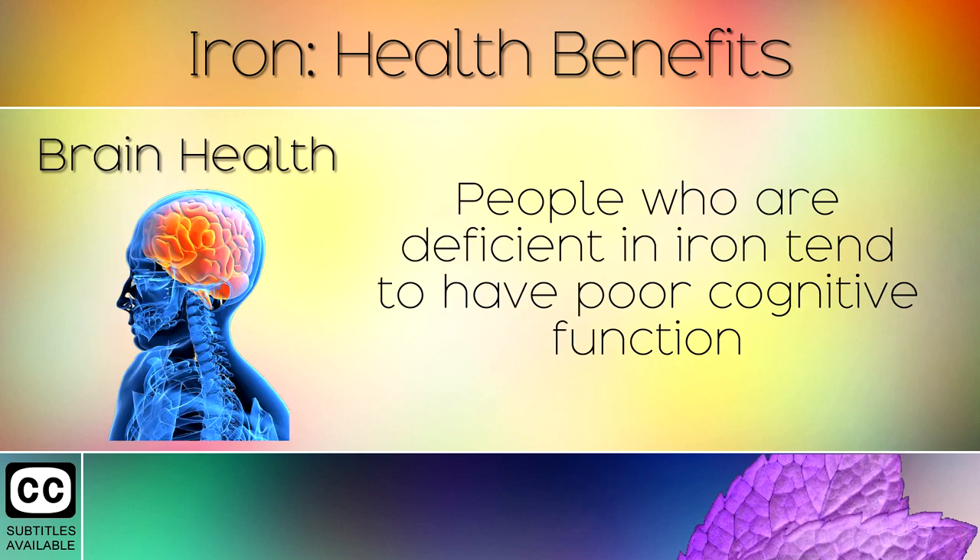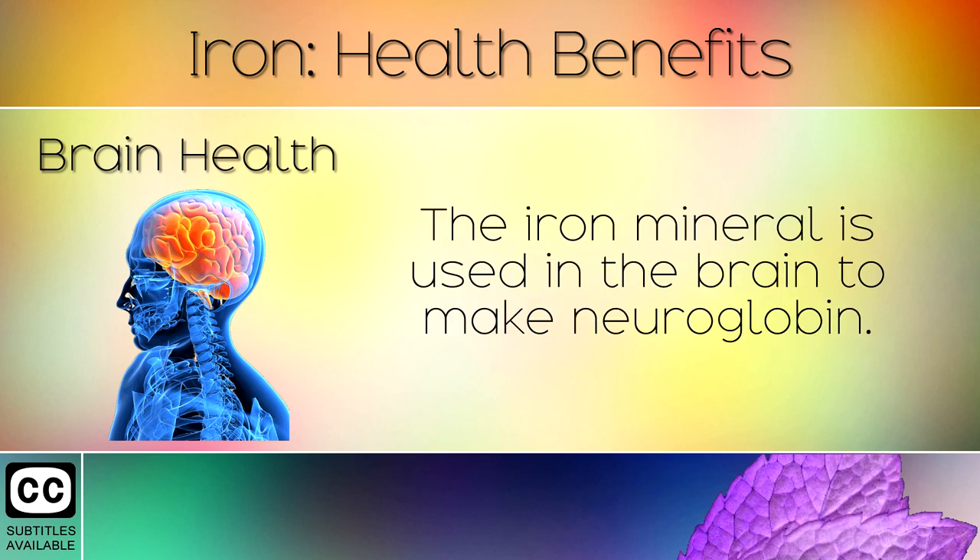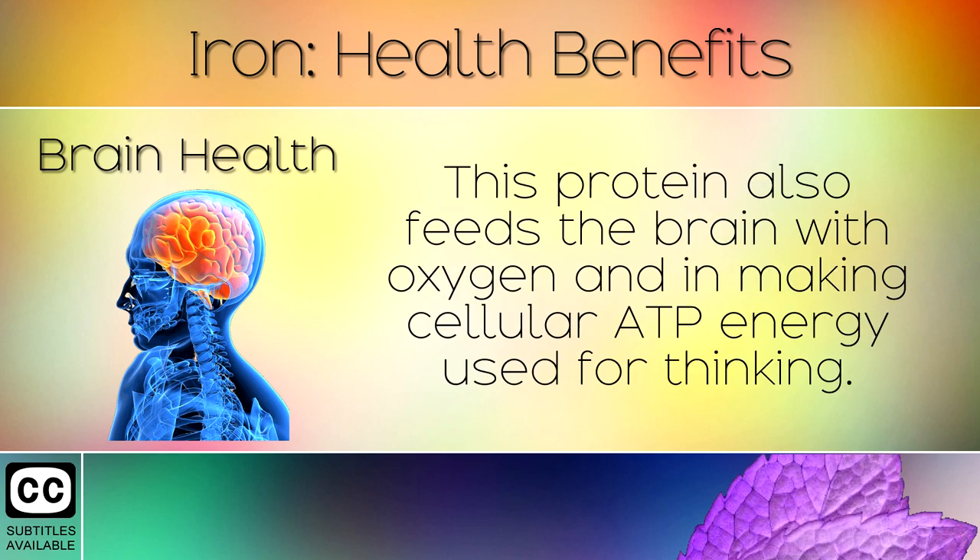3. Brain Health. People who are deficient in iron tend to have poor cognitive function with poor memory, brain fog and problems with concentration. The iron mineral is used in the brain to make neuroglobin. This protein feeds the brain with oxygen and aids in making ATP energy used for thinking.